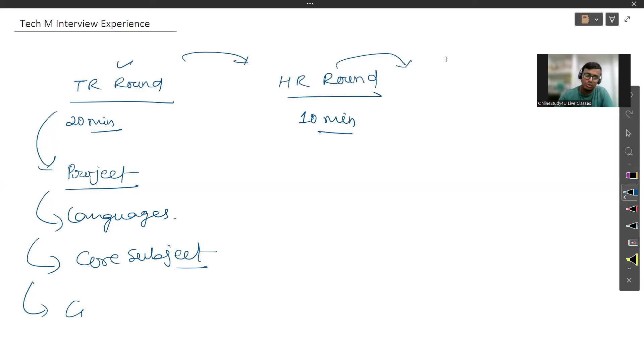Coding questions are asked of everyone. Based on what I've heard from various students who have given their interviews, the coding questions tend to be on the easier side — generic questions like prime number, Fibonacci, Armstrong number, swapping two digits without using a third variable. They just want to test whether you are able to code or not, so they give simple problems.